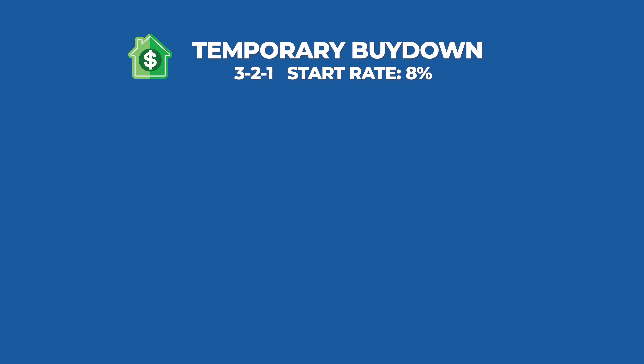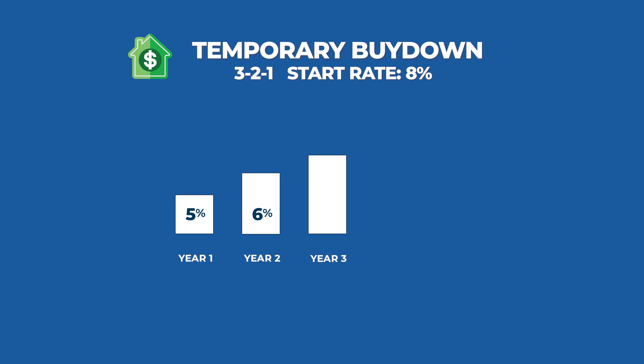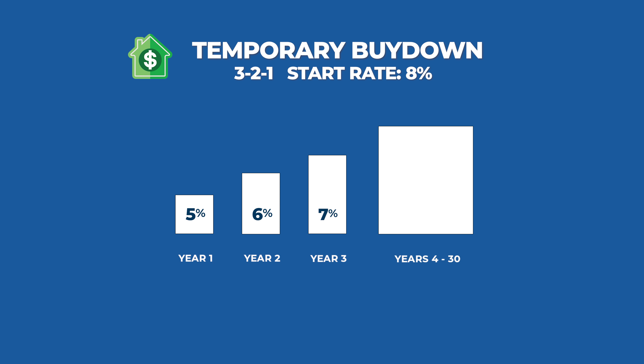Here's an example of how a 3-2-1 buy-down works with a start rate of 8%. In year one, you're going to make a payment based upon an interest rate of 5%. Then in year two, you'll be making a payment based upon 6%. Then in year three, a payment based on 7%. And then at the beginning of year four, you'll be back up to the original interest rate of 8%, and it'll remain there for years four through 30.